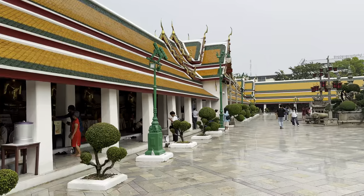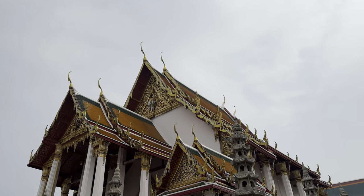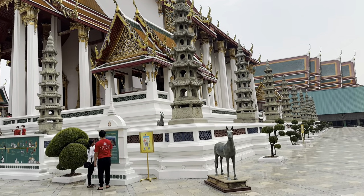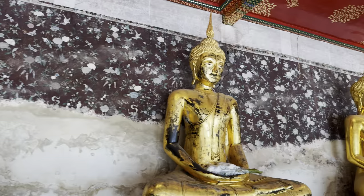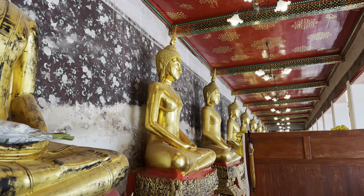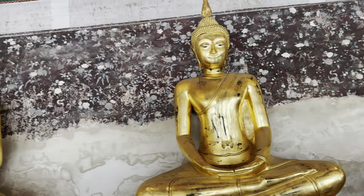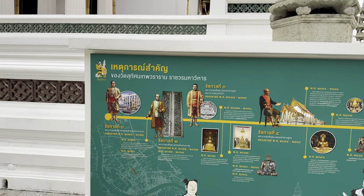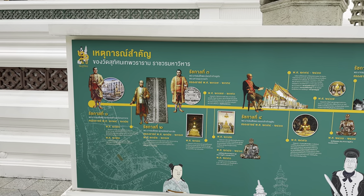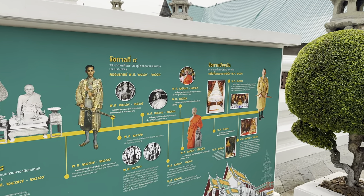The renovation means we can see the gallery of Buddhas. This temple is fantastic — it has the air wands up there and a really famous Buddha image inside. This is the gallery of all the Buddhas, with a monk over here doing a ceremony. The murals painted here have a red ceiling. There's a little story panel in front showing the history from Rama I — with Rama II and the wooden doors, Rama III who finished it, Rama IV, all the way through Rama IX, and the current king, Rama X.